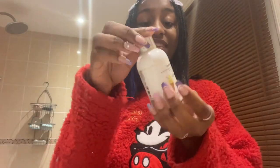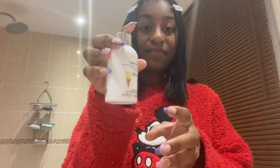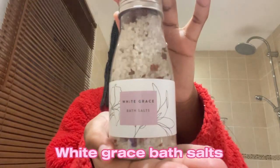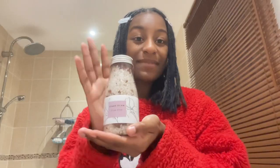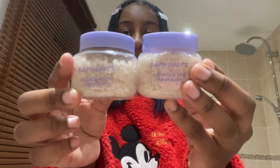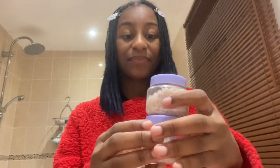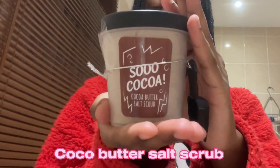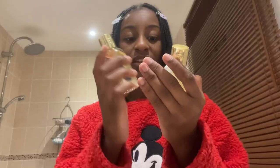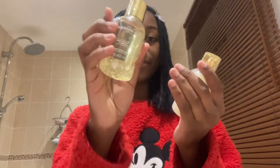This is the Vanilla Ice body lotion — it smells like ice cream! This is my White Grease bath salt. These are my little bath salts. This is my cocoa butter salt scrub — it comes in a little scoop. And this is a sweet mandarin grapefruit body wash.